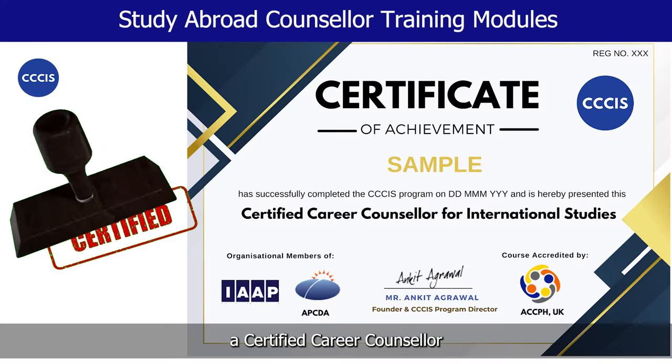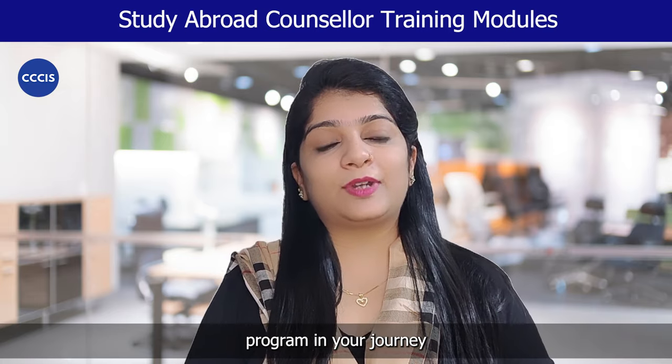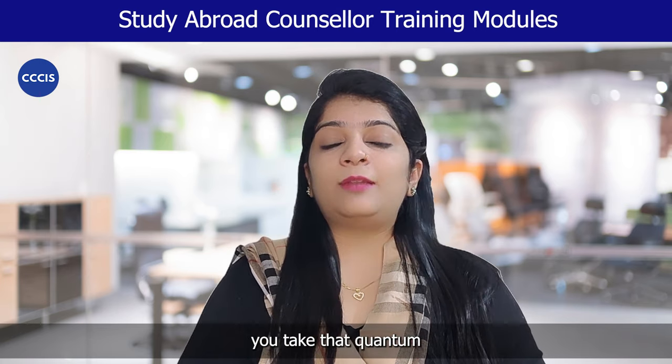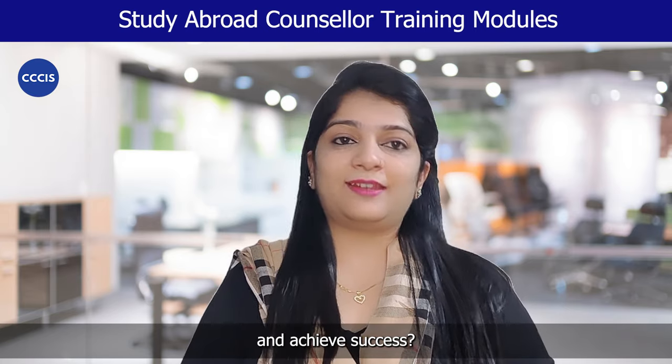Why is it important for you to become a Certified Career Counselor in International Studies? What will be the role and impact of the CCCIS program in your journey as a study abroad consultant? And what are the modules we cover in our CCCIS program which help you take that quantum leap in your life to attain perfection and achieve success?